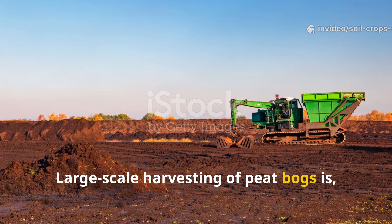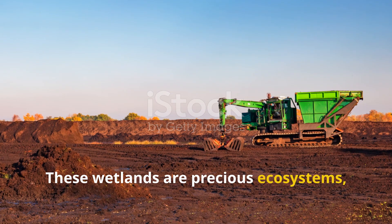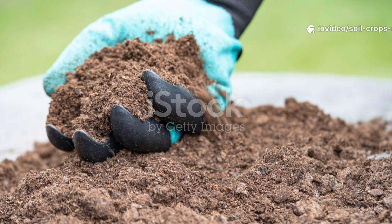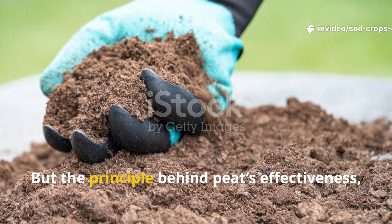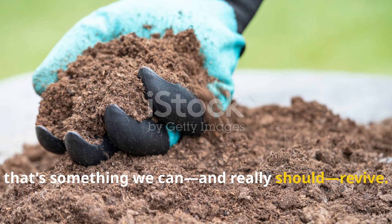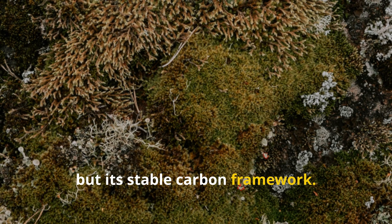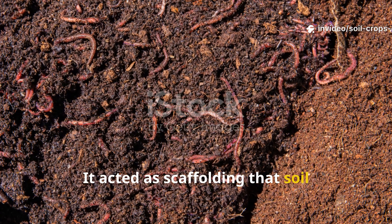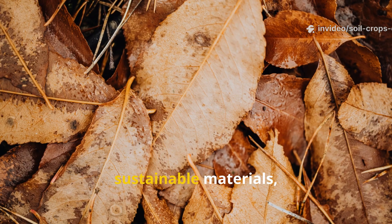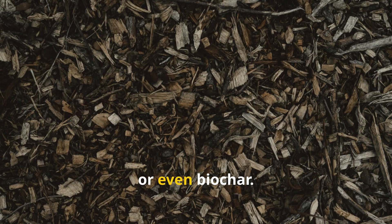Large-scale harvesting of peat bogs is no longer an option. These wetlands are precious ecosystems, and stripping them damages more than it heals. But the principle behind peat's effectiveness — that's something we can and should revive. What made moss peat so powerful wasn't its nutrition, but its stable carbon framework. It acted as scaffolding that soil microbes and fungi could colonize. Nowadays we can mimic this effect with more sustainable materials like leaf mold, shredded bark, forest duff, or even biochar.